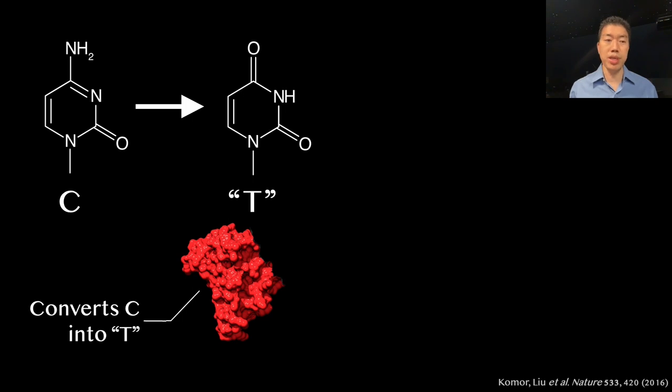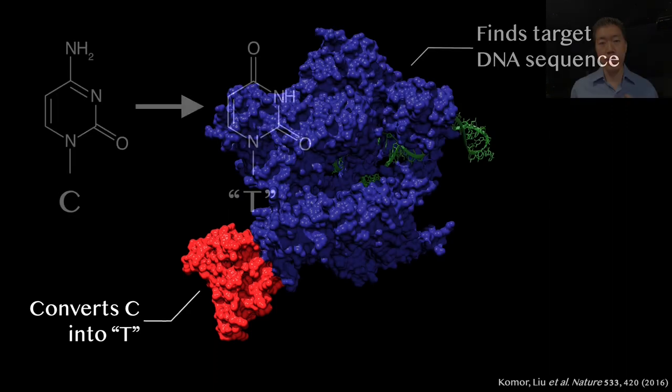However, they do so indiscriminately. To make this conversion occur at a target C of our choosing, Alexis attached one of these enzymes to a disabled CRISPR-Cas9 protein that can still find the target sequence but can no longer cut DNA. We were excited to see that in a test tube, the resulting engineered protein successfully converted a C of our choosing into a T.